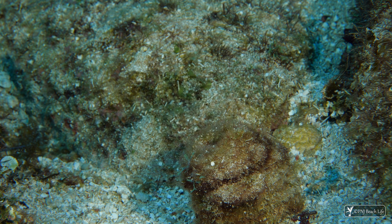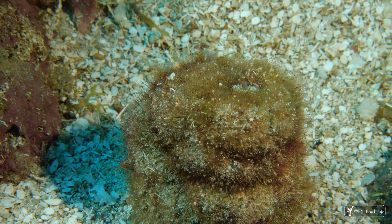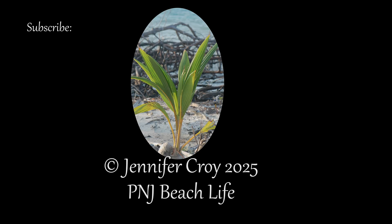Big thanks to our divemaster, Wip Grinko, who first showed us this worm, and to the polychaete experts who helped us identify it and also explained more about the worm. A link to the Annalida Polychaete Facebook community is in the description.